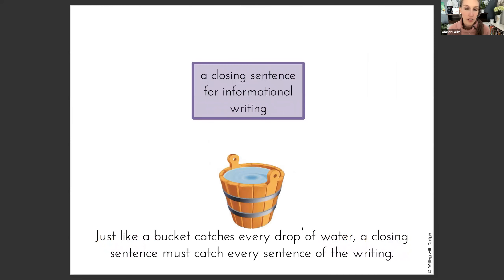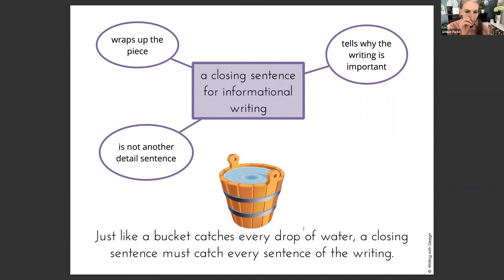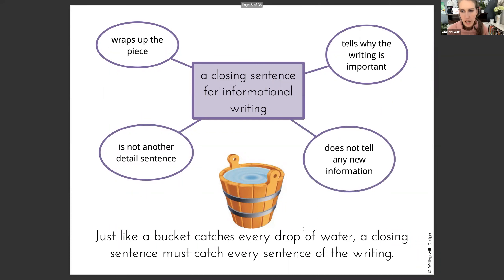When we think about a closing sentence for informational writing, we want to feel like it's a bucket that catches all of the sentences of the writing. So it needs to wrap it up, it needs to tell why the writing's important, it's not just another detail sentence, and it does not tell any new information. These four characteristics are really important to remember when writing a closing sentence or even growing that into a closing paragraph.